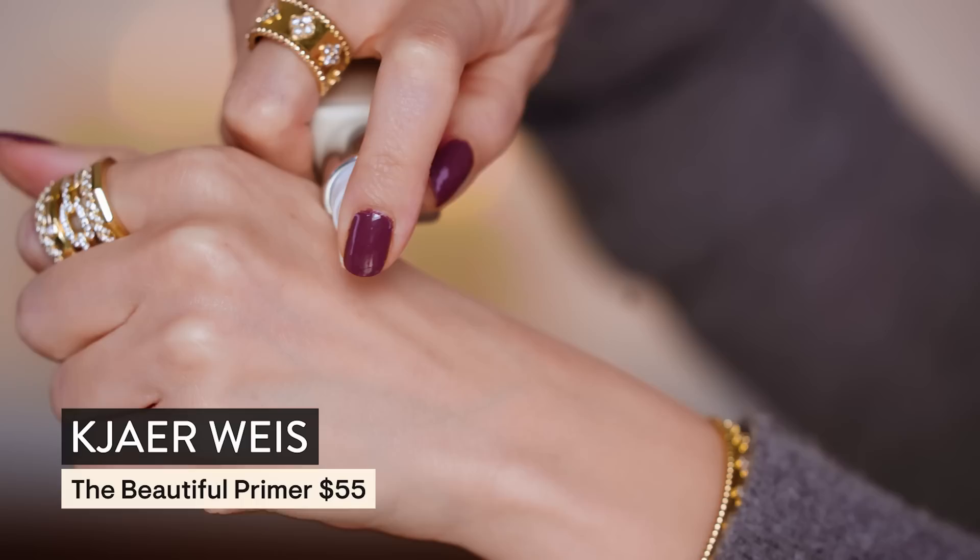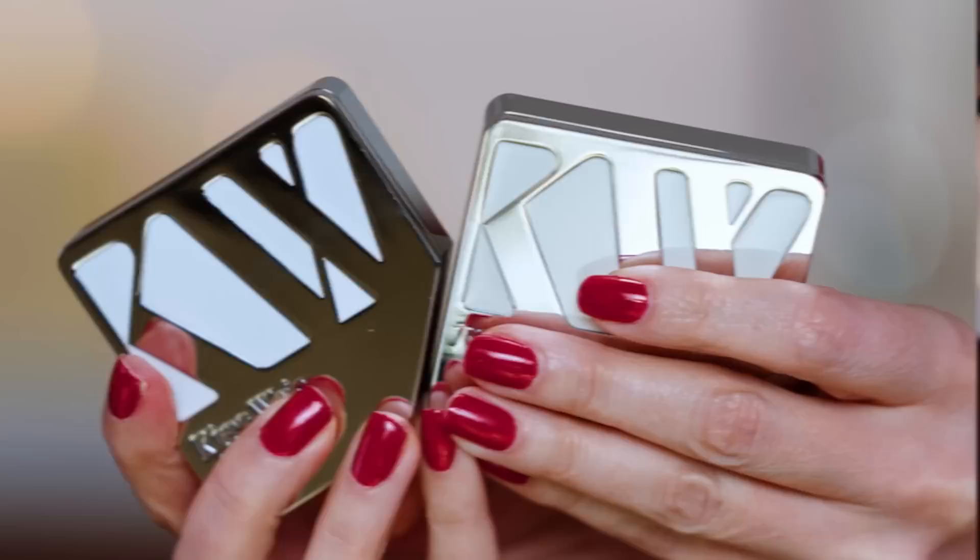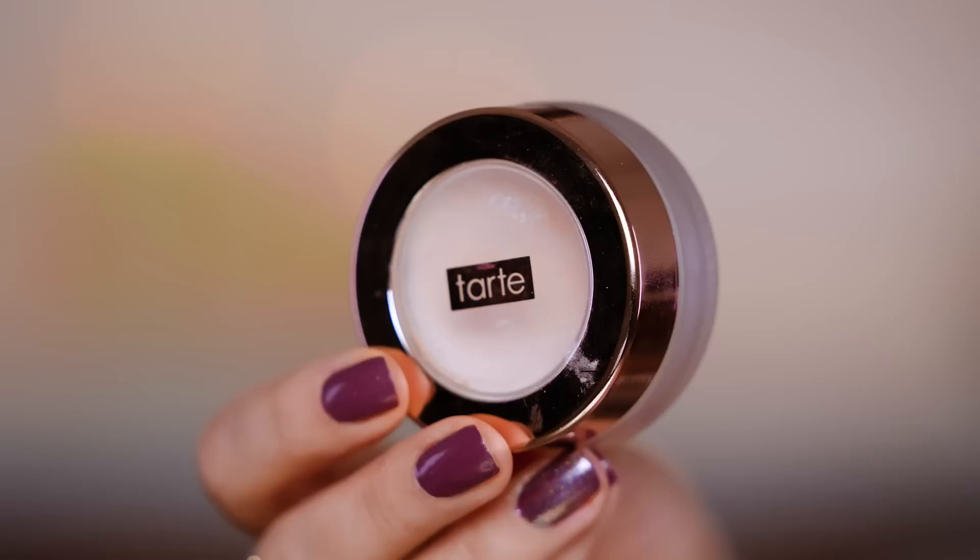Let's start with the beautiful primer from Kjaer Weis — I am going to practice saying that brand name because I love this brand so much and they just sent me a big beautiful box of makeup to play with. You can purchase it online, on Amazon, Blue Mercury sells it — it's just one of my newer more luxury favorites. Kjaer Weis — okay! I'm lightly moisturized so I'll do one or two pumps. I'm at that age where if I don't prime properly I will get flaky throughout the day, and no one wants that.